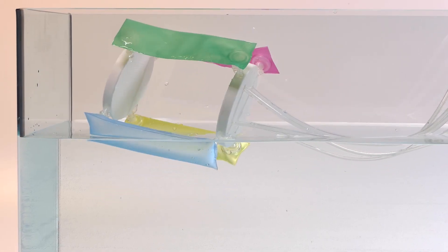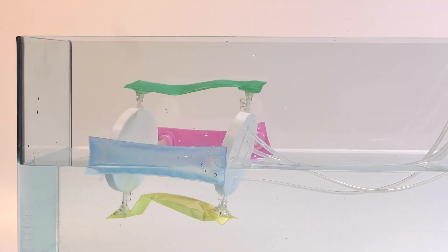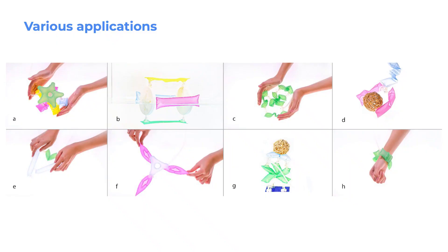The NewBots kit was distributed to graduate students from backgrounds in architecture, engineering, and education, who were tasked with experimenting and brainstorming possible uses for the modular plugs. For most users, this was their first exposure to soft-robotics, and in the process they learned about pneumatic control, actuation patterns, and heat sealing fabrication.